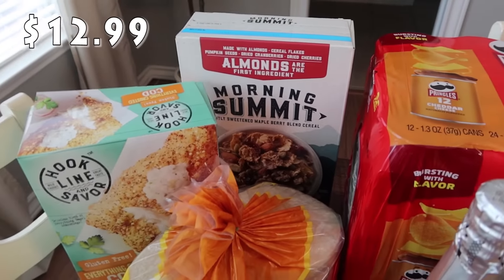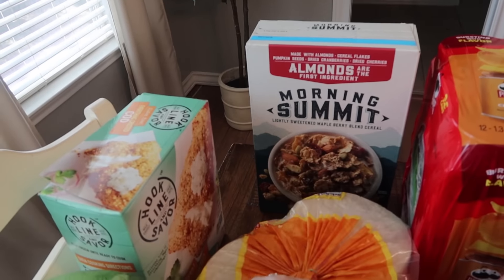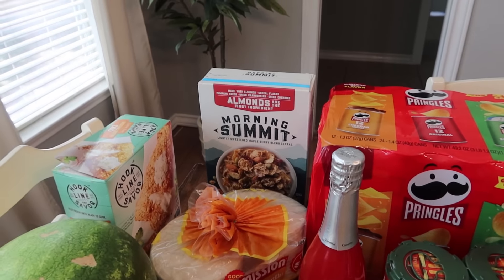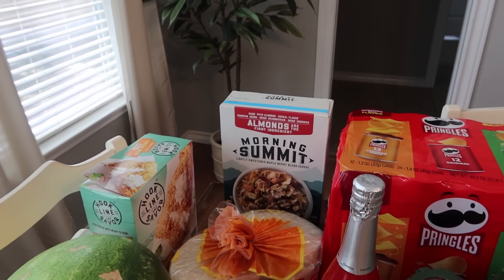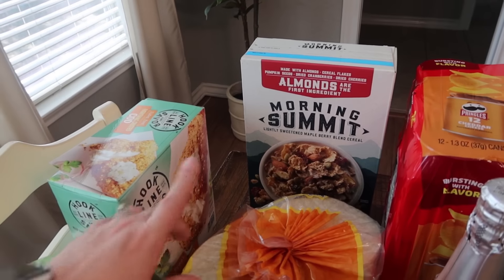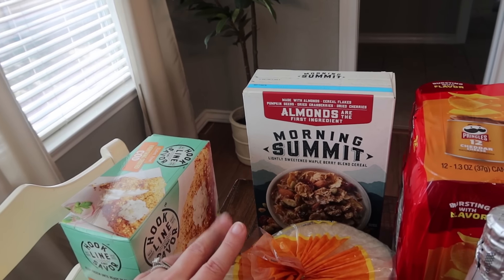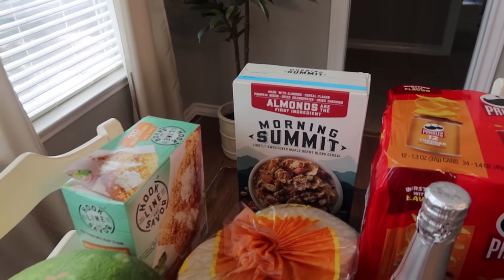This is one of my go-to cereals — I go through phases where I like to eat cereal all the time. It's called Morning Summit lightly sweetened maple berry blend cereal, made with almonds, cereal flakes, pumpkin seeds, dried cranberries, and dried cherries. Almonds are the first ingredient and that's where you get the crunch — it's a harder cereal with a whole bunch of real ingredients. I really enjoy it.